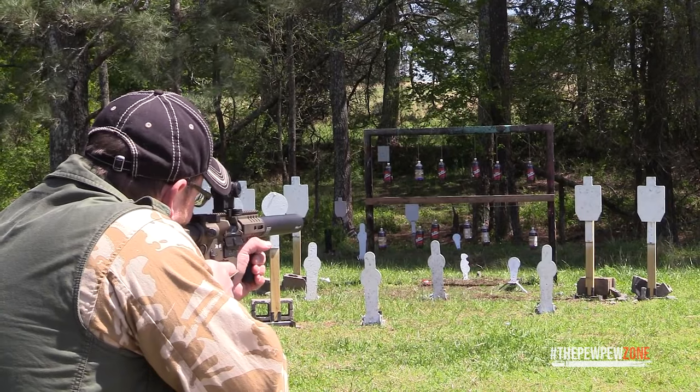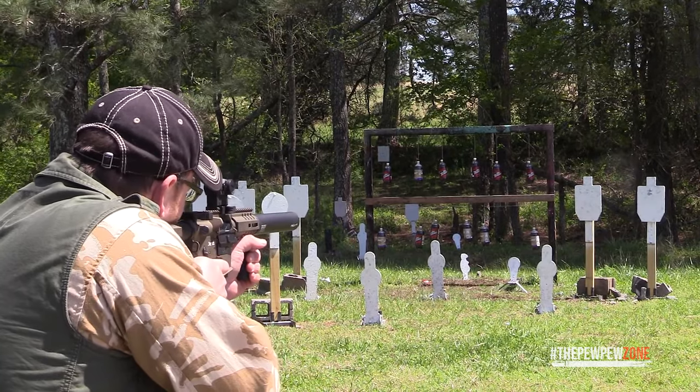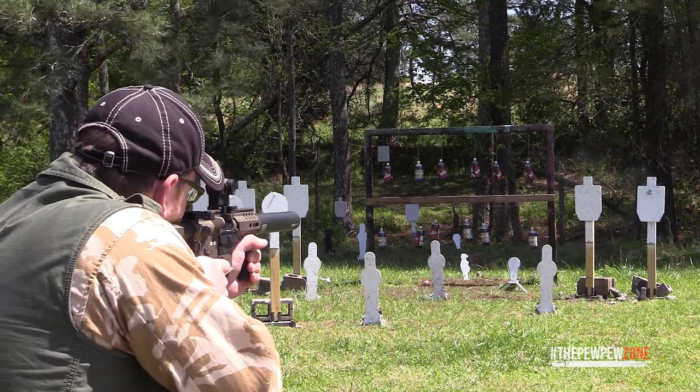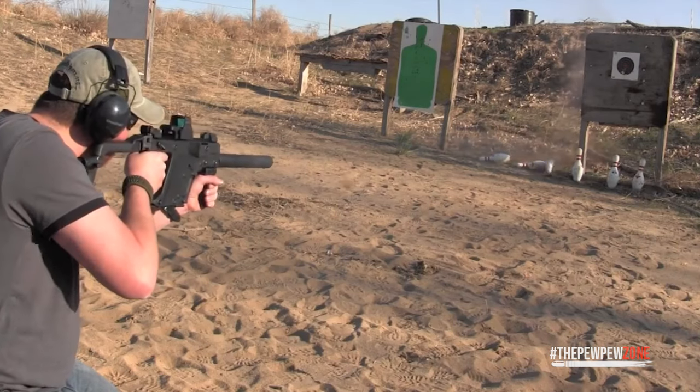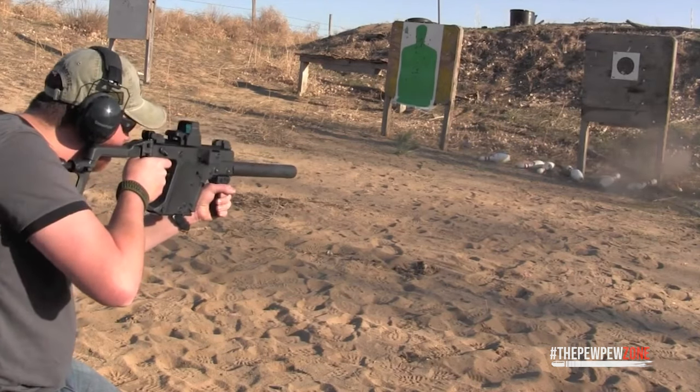As expert gun collectors, we've tested and reviewed the top 7 best .45 ACP carbines available on the market, so you don't have to. As soon as you watch our video, you'll know everything there is to know about these fantastic weapons, and you can finally find out which gun is the best .45 ACP carbine out there.